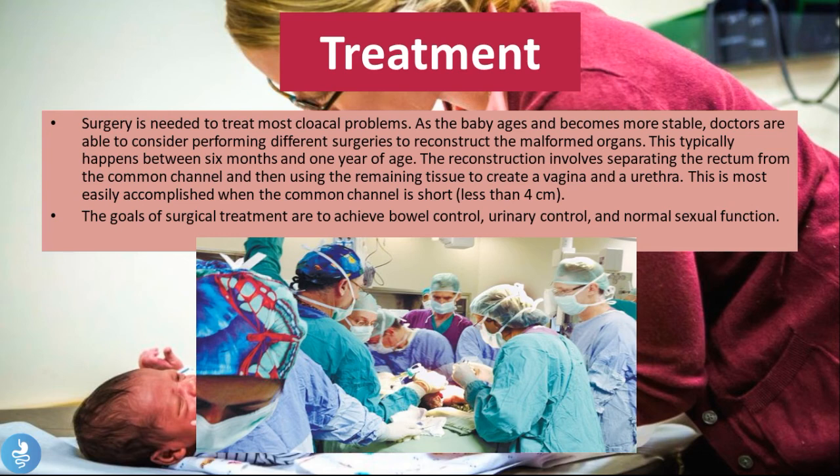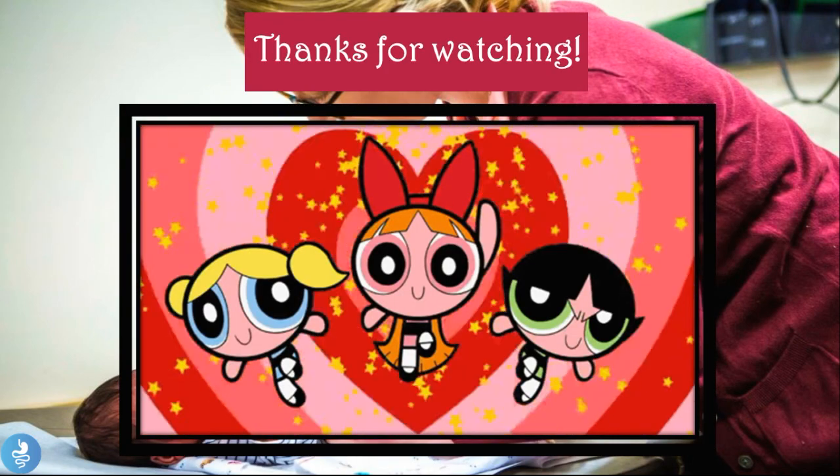The reconstruction involves separating the rectum from the common channel and using the remaining tissue to create a vagina and a urethra. This is most easily accomplished when the common channel is short — meaning less than four centimeters. The goals of surgical treatment are to achieve bowel control, urinary control and normal sexual function. A number of surgeries will be required to create proper separations between the different tracts and organs so that the child has complete bowel control, urinary control and normal sexual function.